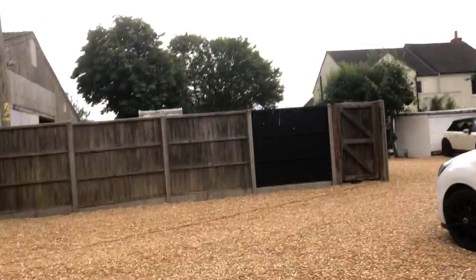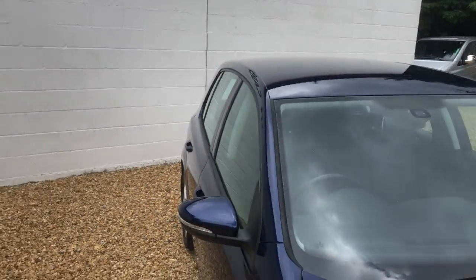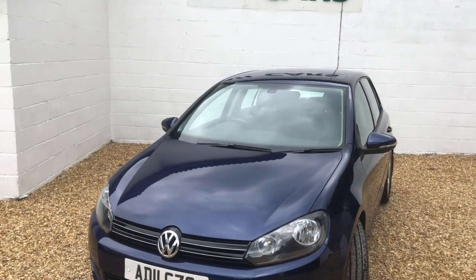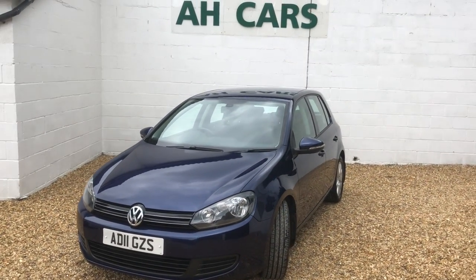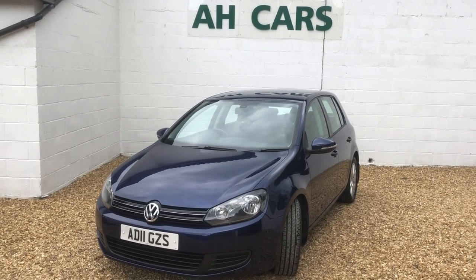Also worth remembering is the road tax — very low road tax on this engine. So if you're interested, it's a real nice one: single family owner from new, full service history, cam belt changed at 83,000 miles. This is HKR Car Sales.